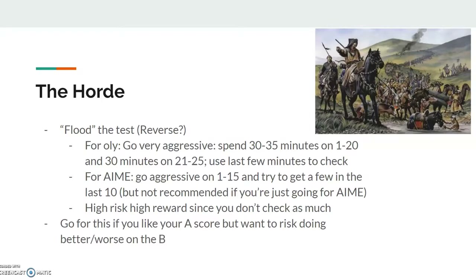If you're on the AMC 12, go aggressive on the first 10 and then try to get a few in problems 11 through 20. This is a very high-risk, high-reward strategy since you only have a few minutes to check. You're going very aggressive — not retreating and going back, but going forward and solving a lot of problems. If you're content with your A score, you should try something like this on the B, or maybe go the balanced way. There's really no point going conservative if you're already content with one of your scores.